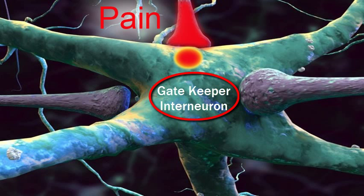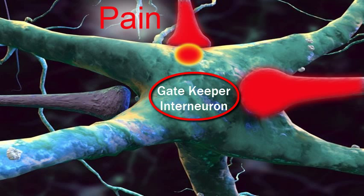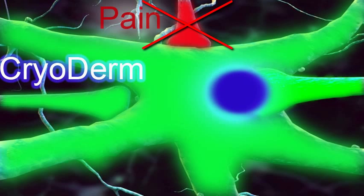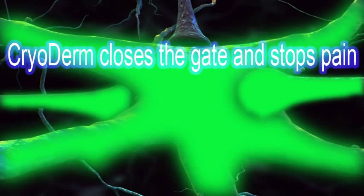When only pain is present, the gatekeeper interneuron opens the gate and allows the pain signal to pass freely onto the brain. Cryoderm stimulates the cold-sensing neurons that reach the gatekeeper neurons, activate them and make them close the gate to pain perception. Therefore, Cryoderm closes the gate and stops the pain.